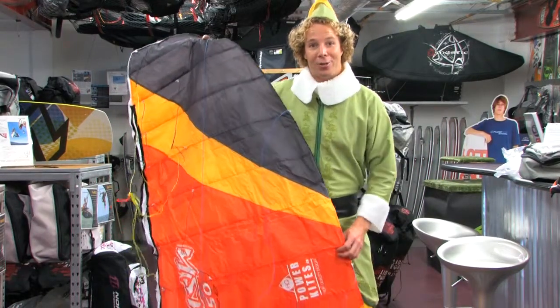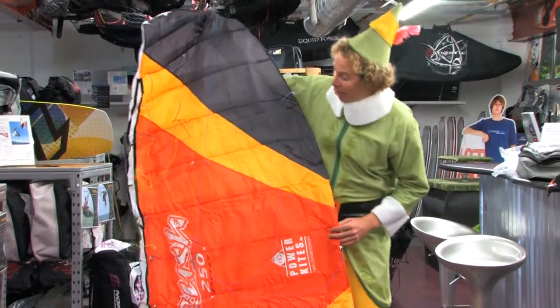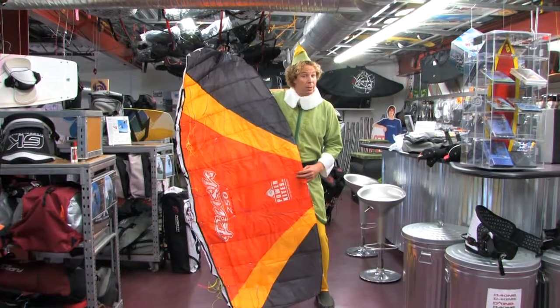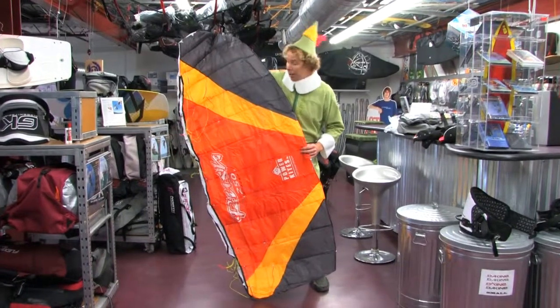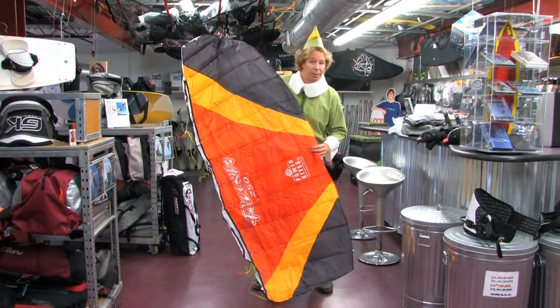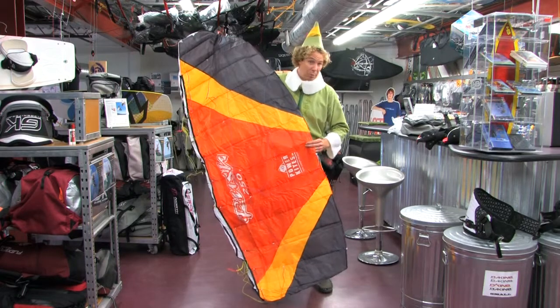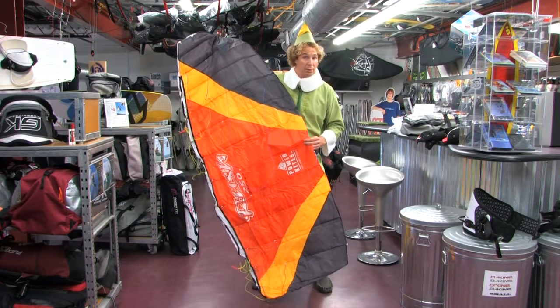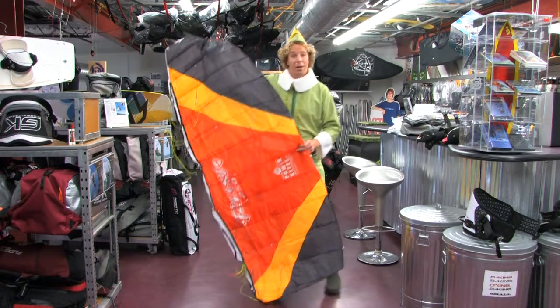Today's special: trainer kites. This is our trainer kite, the Rush HQ 250 Pro, and this is how you can start to get into kiteboarding. You need to learn how to fly this thing before you strap yourself into a bigger one and kill yourself — and take out small people and babies and anyone else on the beach that you might decapitate with your lines because you don't know how to fly a kite. This is where you start, the 250 Pro.